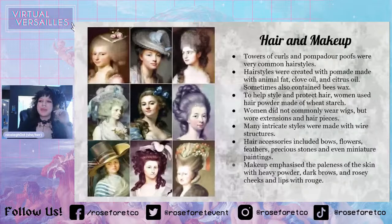Makeup emphasized the paleness of the skin with heavy powder, dark brows, and rosy cheeks and lips with rouge. Other than that, women didn't really wear that much makeup at this time — it was really just powder, rouge, and then a little bit of darkening of your eyebrow. The powder was made with wheat starch.